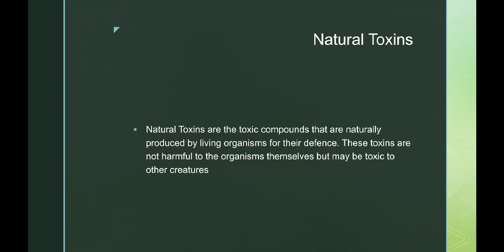These are natural toxins — toxic compounds that are naturally produced by living organisms for their self-defense. Animals have developed some toxins in their body to defend themselves from predators, so these toxins are not harmful to the organism themselves but may be toxic to other creatures.